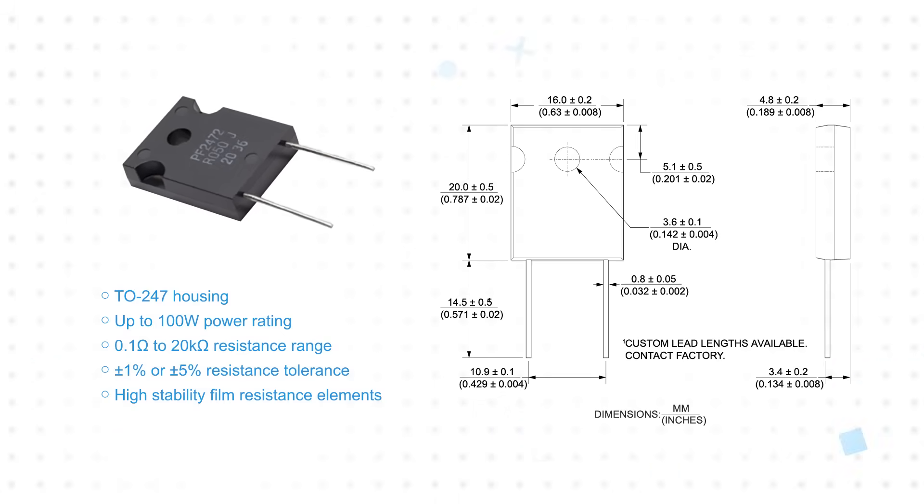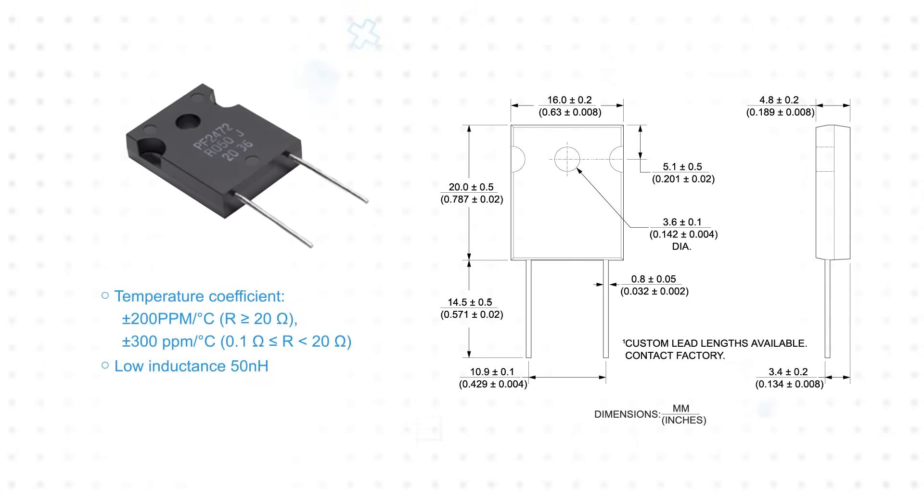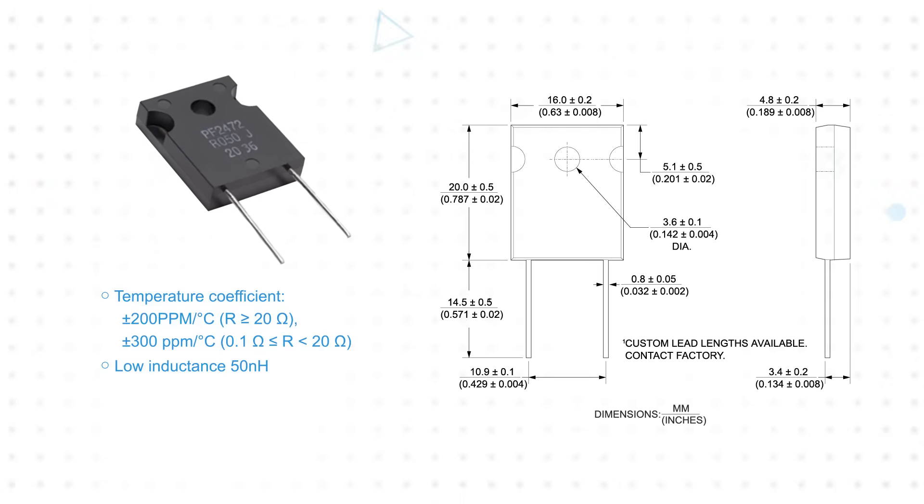The resistors use high-stability film resistance elements that ensure consistent and reliable performance in harsh environments, including temperature cycling, high humidity, vibration, and more. They can operate with an internal temperature up to 175 degrees Celsius, and they have just 50 nanohenries of inductance.